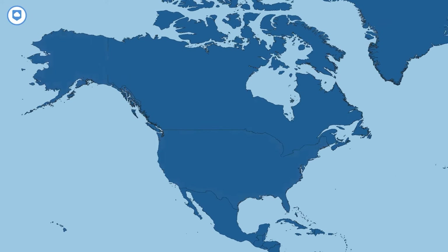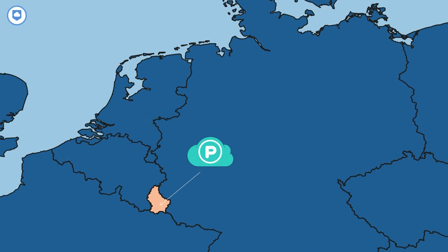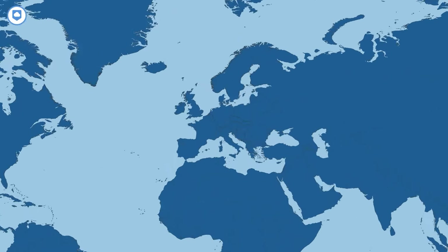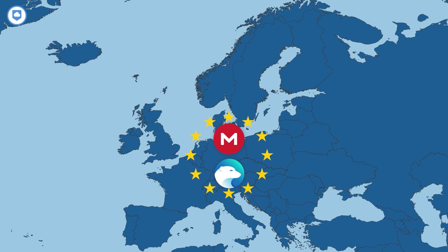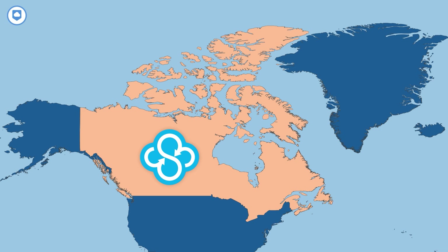Another big privacy consideration is where each service's servers are located — this matters because different places have different privacy laws. Take pCloud and iDrive: their servers are in the US, which is part of a group of countries that can access your data. But pCloud gives you the option to move your data to Luxembourg, which has better privacy laws — though it will cost you $20. Mega and iDrive have servers in the EU, meaning you're protected by GDPR. Sync.com's servers are in Canada — not the top dog in privacy laws, but still better than the US, protected by PIPEDA.